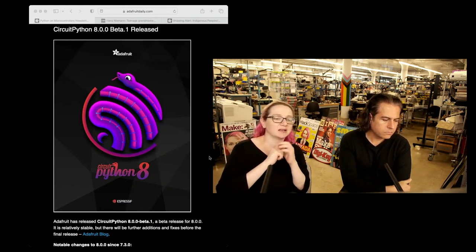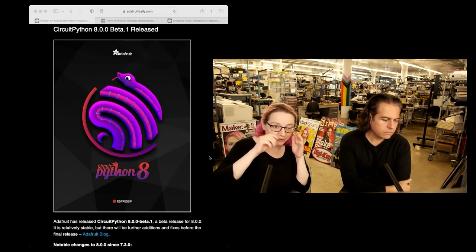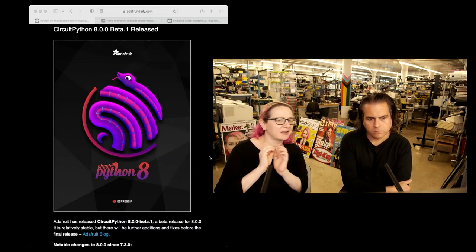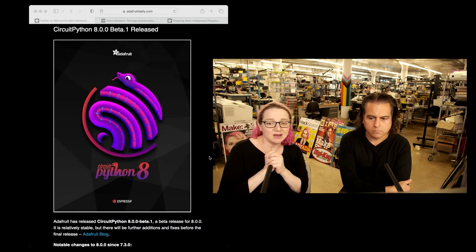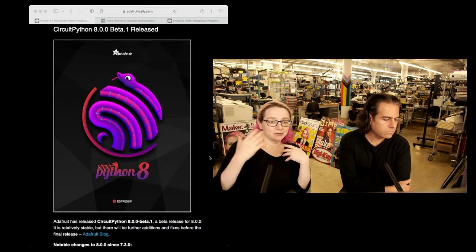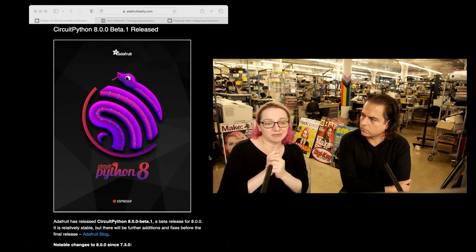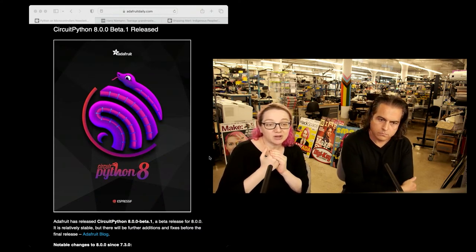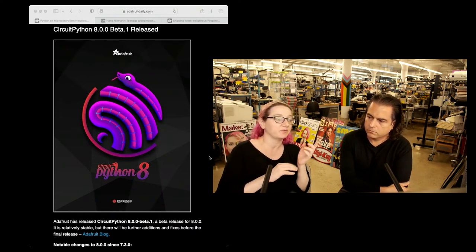Our Wi-Fi stack in CircuitPython is really good. We have a lot of helper libraries and example code for tokens and authentication. Our requests library is really nice and handles all sorts of exceptions. People have been able to download and stream MP3s. We've done a really good job with lots of IoT projects made for Adafruit IO support, and we've had Azure demos lately, which I want to redo with the PicoW.